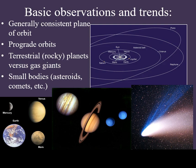Not all planets are the same. In our solar system, there are two major categories of planets. The smaller planets — Mercury, Venus, Earth, and Mars — are dense, rocky, and orbit relatively close to the sun. The giant planets are much less dense, are rich in hydrogen and helium, and orbit much farther away from the sun.